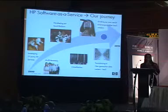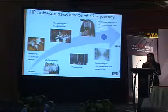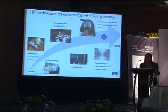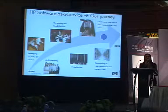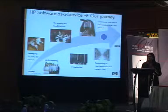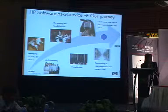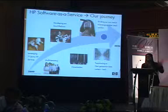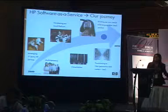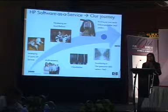We are also transitioning to the new generation data centers that HP has. These data centers are built with power saving capabilities, they're all automated. It really gives you the leading technologies and the ability to reduce your operational cost quite significantly. That's basically the process we're in right now. This is not the end of the journey — I'm sure this is going to evolve more and more. But we've been extremely successful doing this.